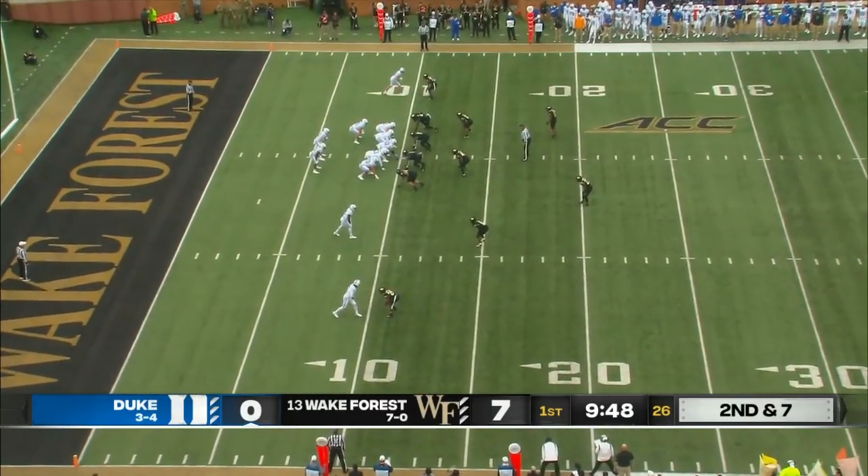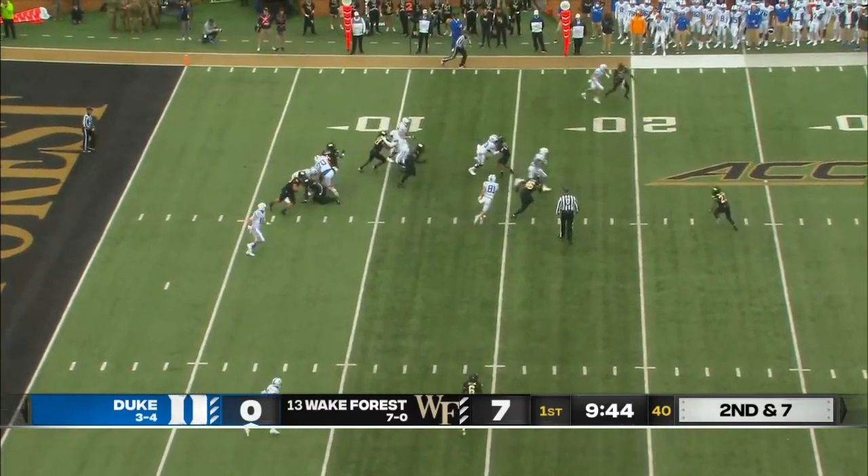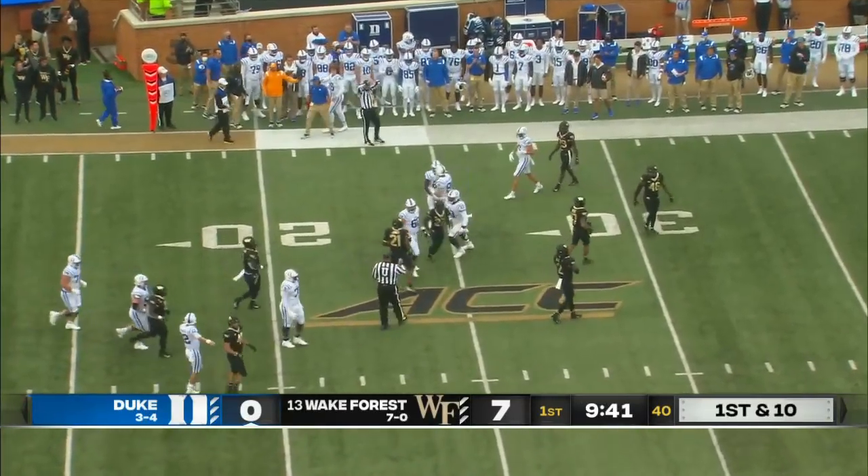You're going to have opportunities to settle down and deliver the football. Here's Durant, another carry — hits the cutback, and tripped up at the 23, 24-yard line.